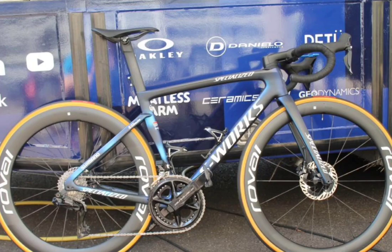Tacx bottle cages and Super Kaz bar tape complete the build. So that's Alaphilippe's setup in full. Personally I'm a big fan of the Tarmac, though I'm not the biggest fan of the SL7. This setup definitely looks good and suits Alaphilippe down to the ground. One of the big talking points is the fact that he has alloy bars, a normal saddle, and a shorter stem — maybe he knows something that all the other pros don't.